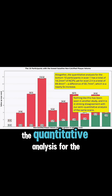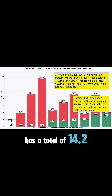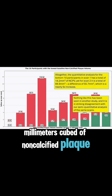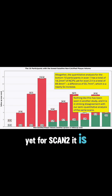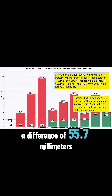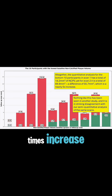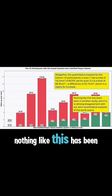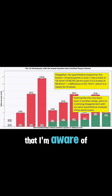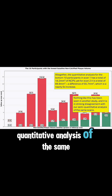Altogether, the quantitative analysis for the bottom 10 participants in scan one has a total of 14.2 mm³ of non-calcified plaque volume, yet for scan two it is a total of 69.9 mm³ — a difference of 55.7 mm³, which is a nearly five times increase. Nothing like this has been seen in any other study that I'm aware of, and it is in striking disagreement with our semi-quantitative analysis of the same scans.